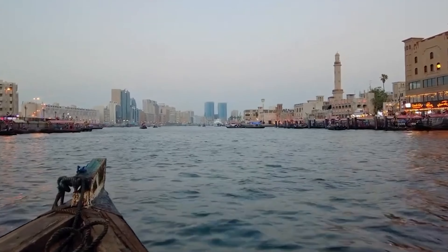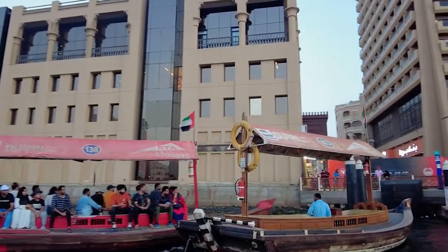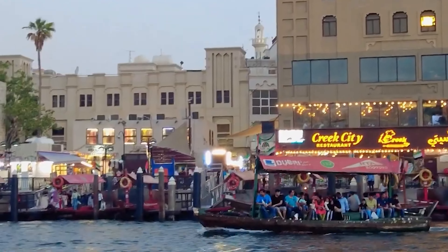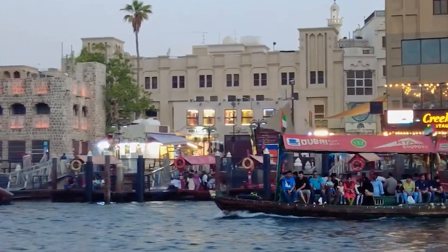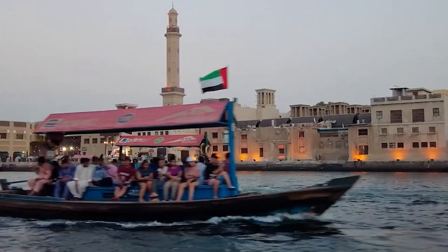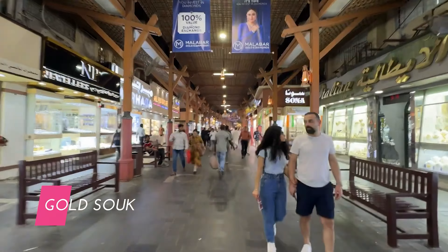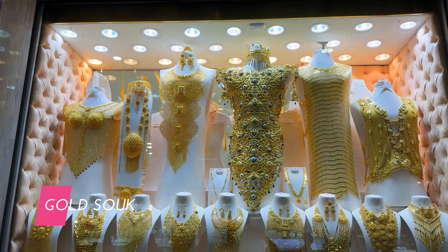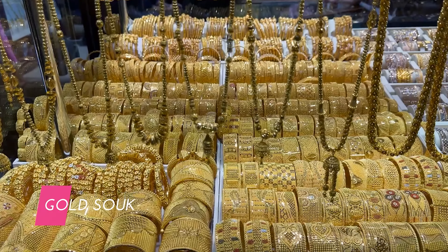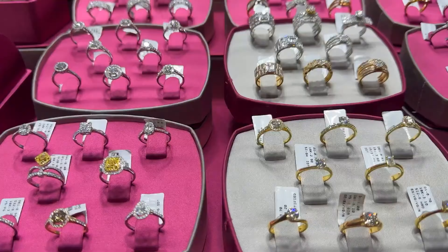After immersing yourself in history, head over to Dubai Creek. A ride on the traditional Abra water taxi across the creek offers a unique perspective of Dubai. Disembark in Deira to explore the famous gold souk and spice souk, where you'll find a dazzling array of jewellery, spices, textiles and perfumes. The vibrant atmosphere and the opportunity to haggle over prices make this a must-have experience in Dubai.